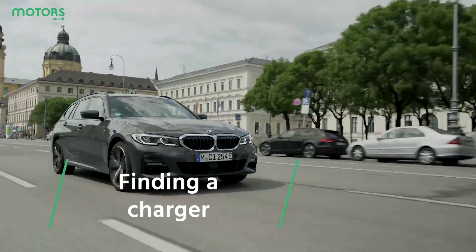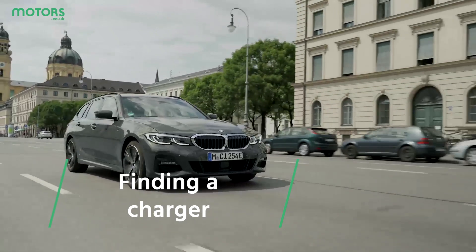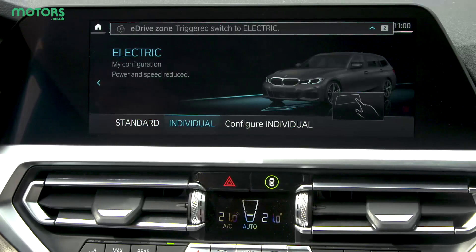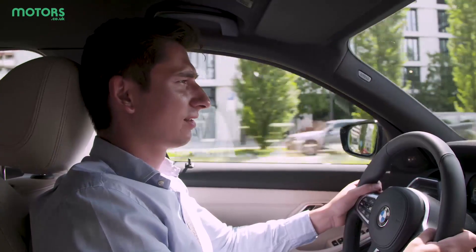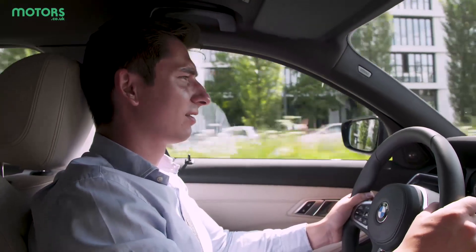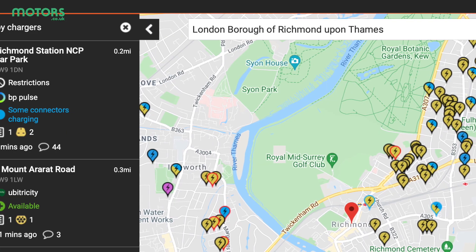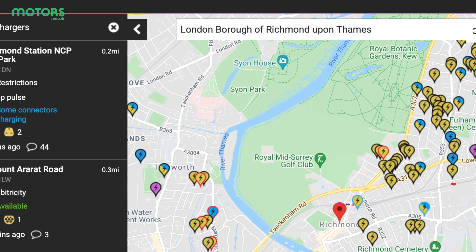Finding a charger when you need to top up is easy. Many EVs have available charging points integrated into their satellite navigation, and will be able to direct you to one should you need to top up. However, if you need to broaden your search or look prior to setting off, then Zapmap is a good place to start. It's a handy website or app which shows the more than 35,000 chargers currently available in the UK.